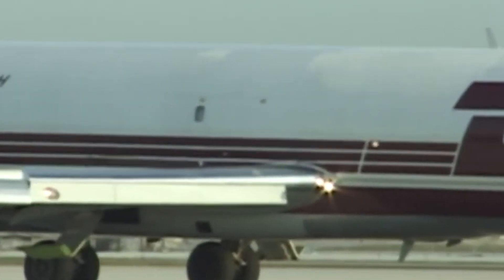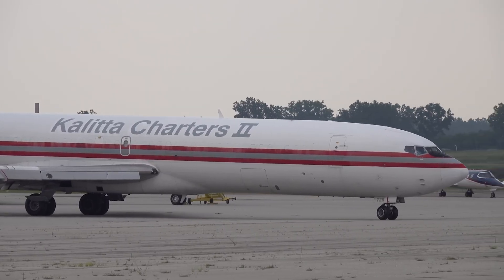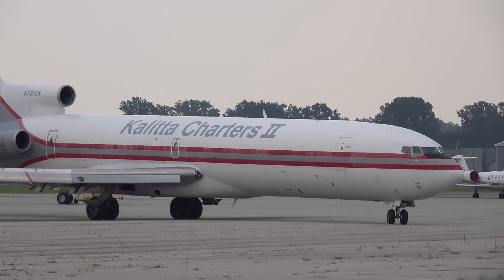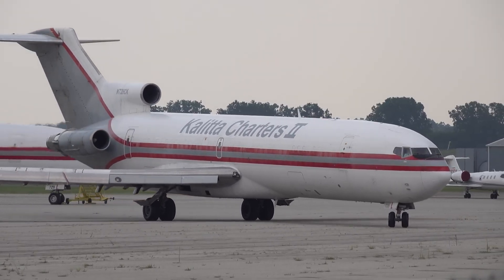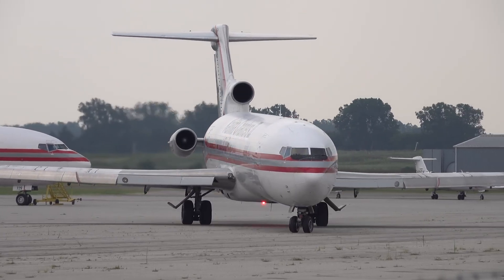Today, only a handful of Boeing 727s remain in active service, primarily used for specialized cargo operations and occasional charter services. Some smaller logistics companies, particularly in regions with less stringent environmental regulations, still operate 727 freighters for short-haul routes where their rugged design and low acquisition costs are advantageous.